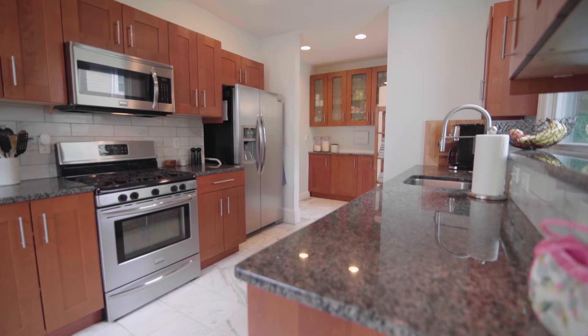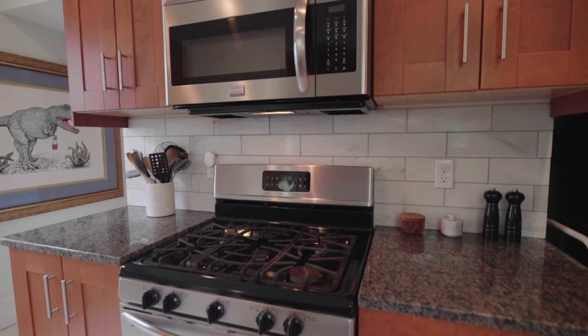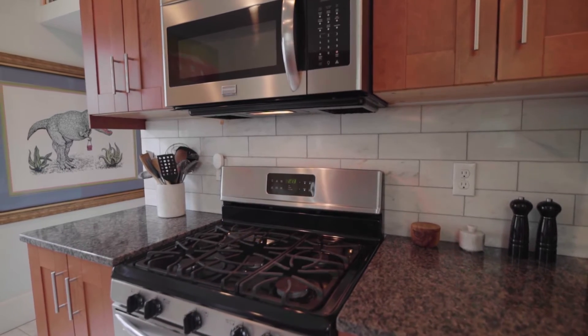The fully equipped chef's kitchen features stone counters, wood cabinetry, stainless appliances, and a pantry for easy storage.